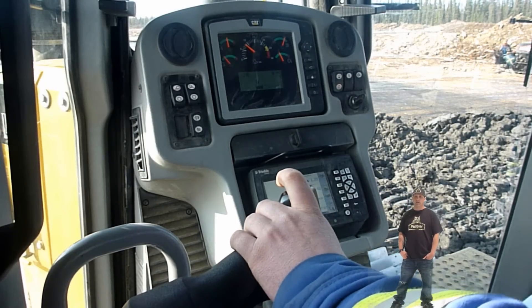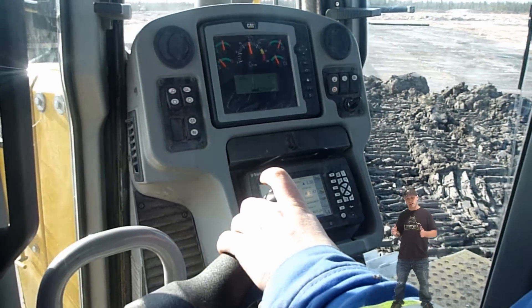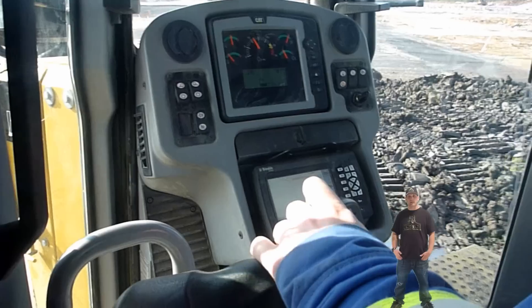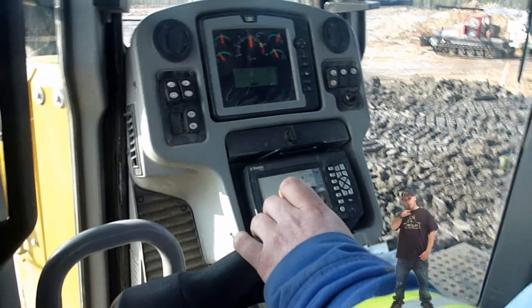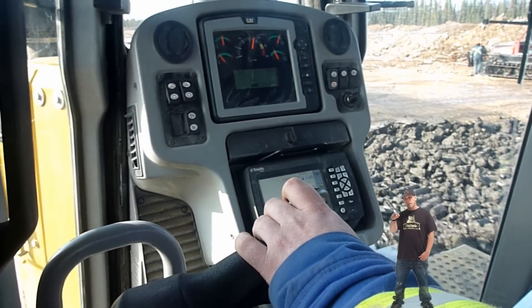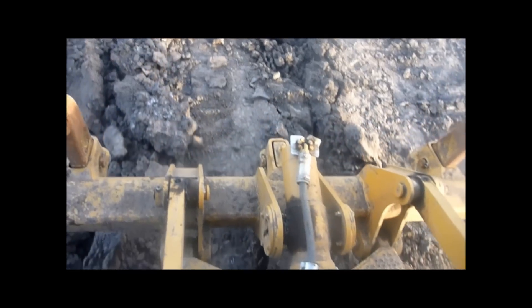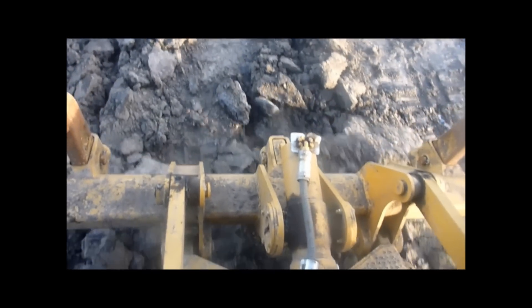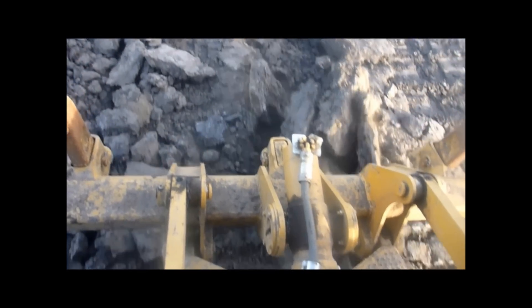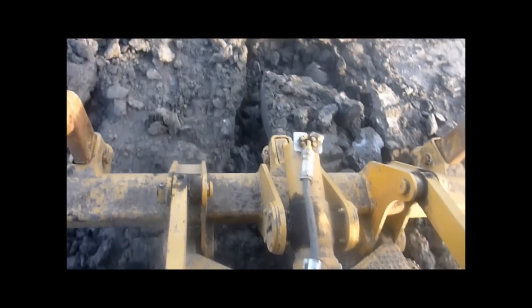Comfort. In the Caterpillar D6T — and really all Caterpillars — the seat is slightly angled to the right. This gives you a better perspective and a better view of your corner bits on your cutting edge. Not only that, but when you're ripping, you only have to turn your head. On the D65, the seat is straight, so when ripping, you have to turn your back and your neck to see what you're ripping.